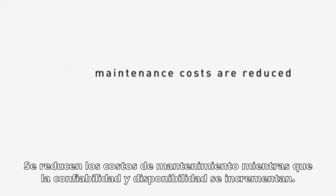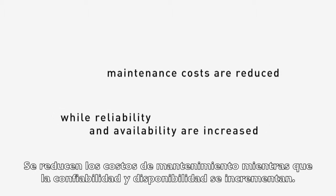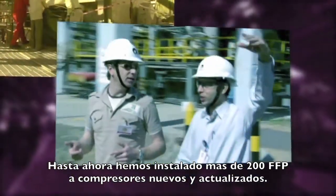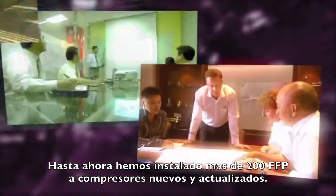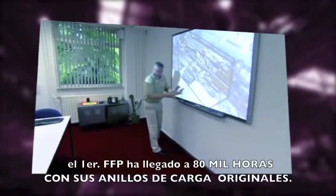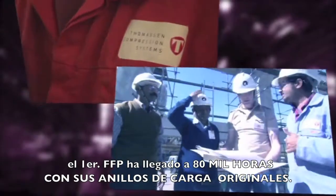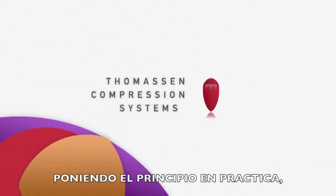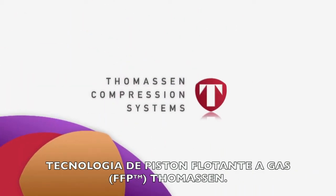Maintenance costs are reduced, while reliability and availability are increased. So far, we have fitted 200 free-floating pistons to new-built and re-rated compressors. What's more, as at June 2010, the first free-floating piston compressor has clocked up 80,000 hours on its original rider rings. Putting the principle into practice — Thomason Compression Systems free-floating piston technology.